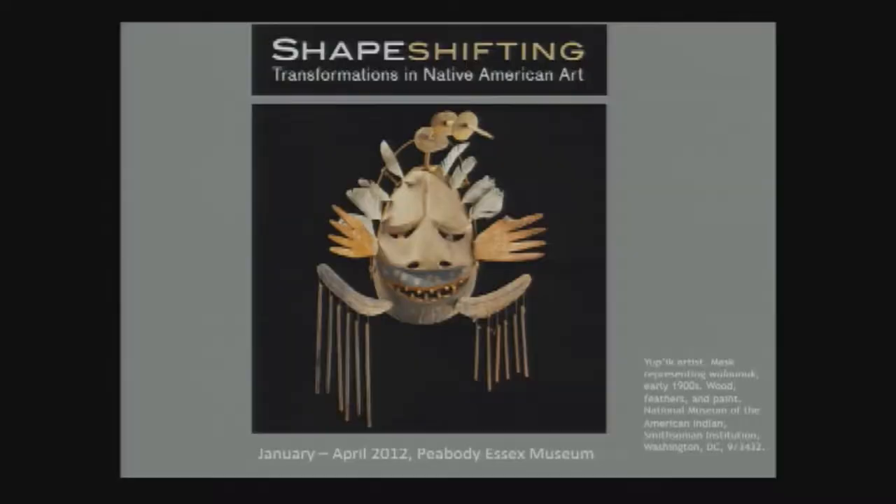This morning I'm here to share with you the exhibition that I curated, Shapeshifting: Transformations in Native American Art, which ran at the Peabody Essex Museum from January through April of 2012 — which in some ways feels like two lifetimes ago, and in other ways it feels like yesterday. I will first provide a brief overview of the exhibition, our goals, and how the show was organized, and then share a sampling of objects and other points of entry, and conclude with some findings from visitor feedback analysis.